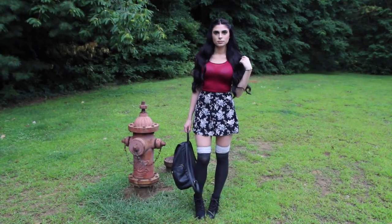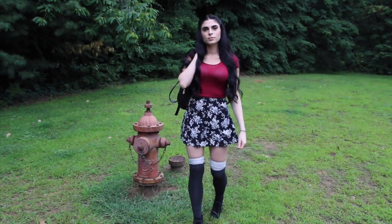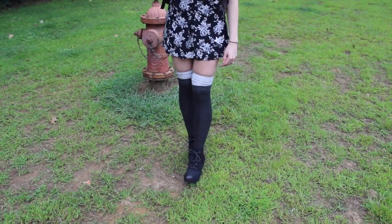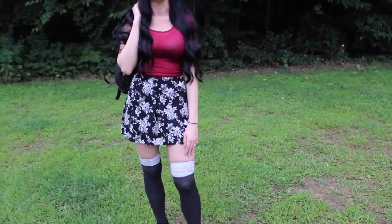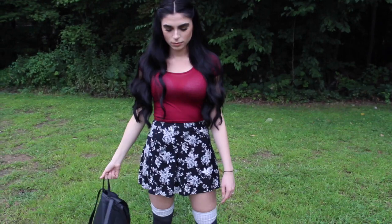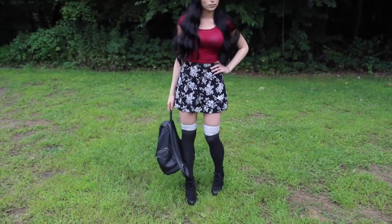Now on to the outfit! My skater skirt and thigh highs are both from Aeropostale, from the Bethany Moda collection that I absolutely love. My shoes are from Target — the brand is called Mossimo and the style is called Susan. My deep red crop top is from Kohl's, and my book bag is also from Target. I've had it for over a year now and I'm seriously so obsessed with it.